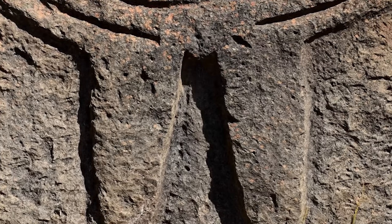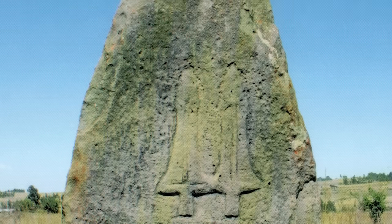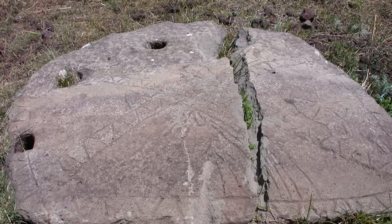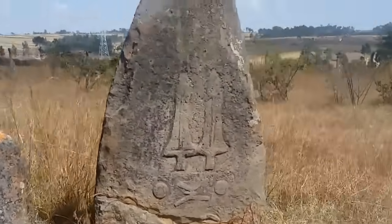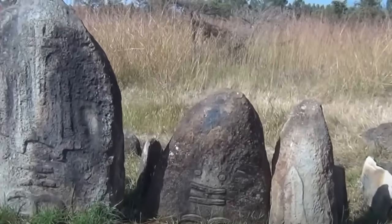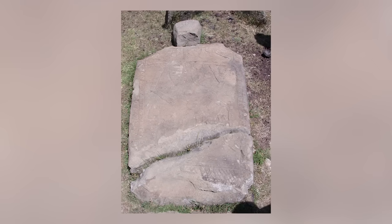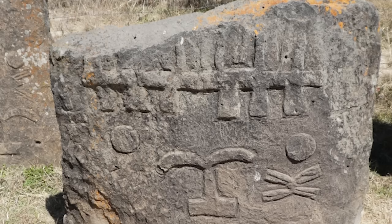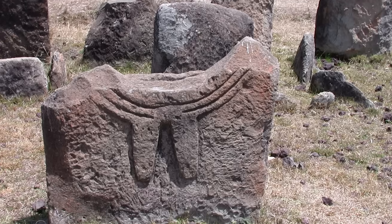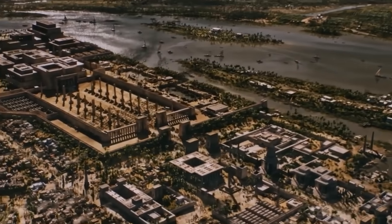Frustratingly, all attempts to date the stones have failed. They're thought to be somewhere between 500 and 1,000 years old, but that's as close as archaeologists can get. Every single one of the Tiya stones features an image of swords, human figures, and geometric shapes. It's possible that they're grave markers, given the presence of a series of tombs close to the site, but that's little more than a best guess. Thirty years ago the area was designated as a UNESCO World Heritage Site, but that doesn't mean UNESCO or anybody else understands what type of heritage they're preserving.